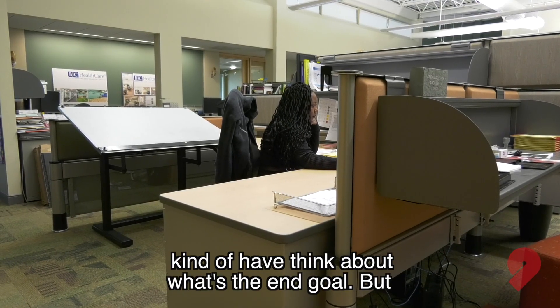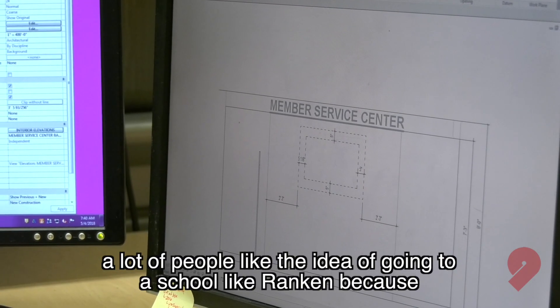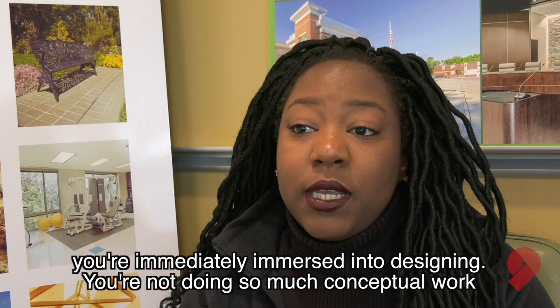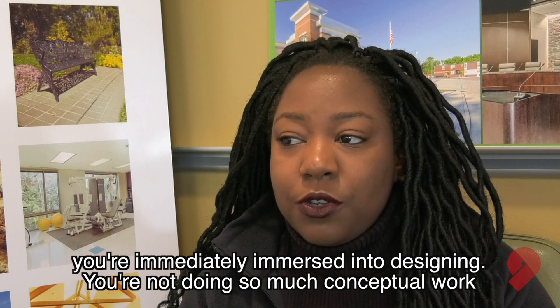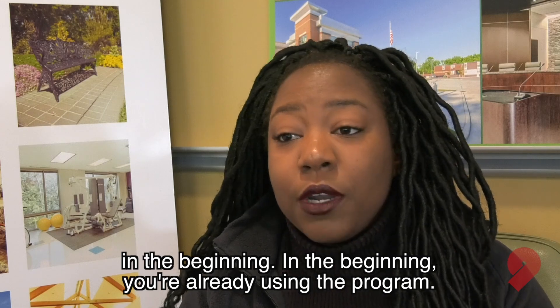I think sometimes you have to think about what's the end goal. A lot of people like the idea of going to a school like Rankin because you're immediately immersed into designing. You're not doing so much conceptual work in the beginning — you are already using the program.